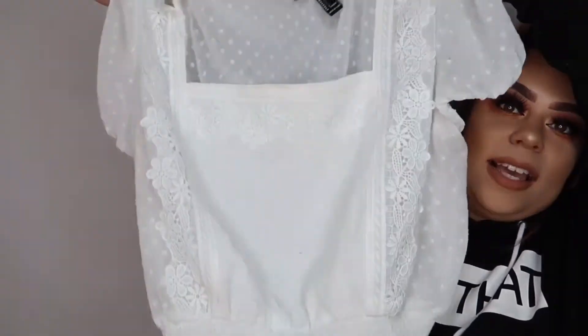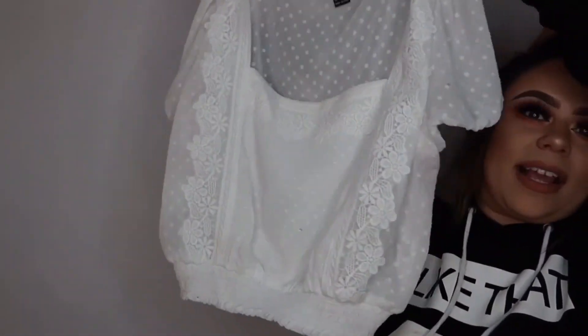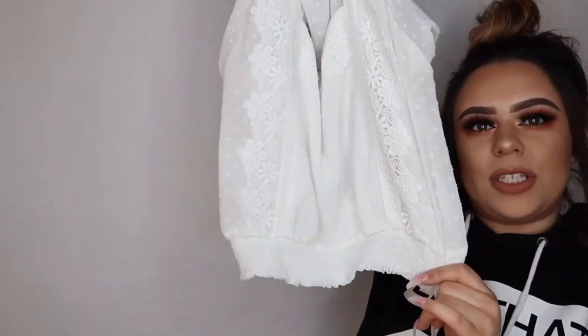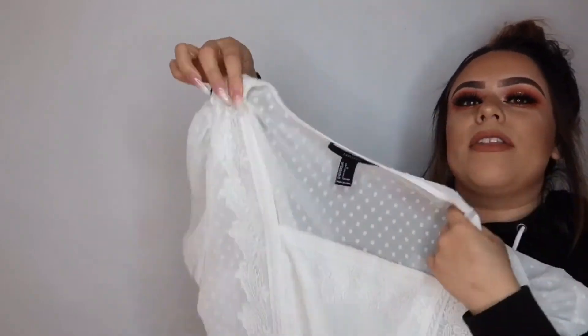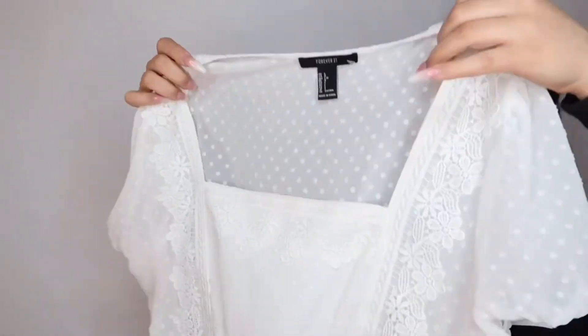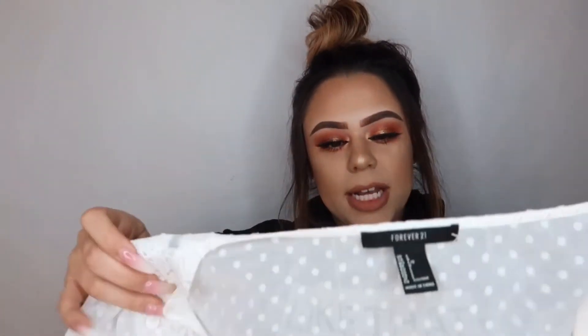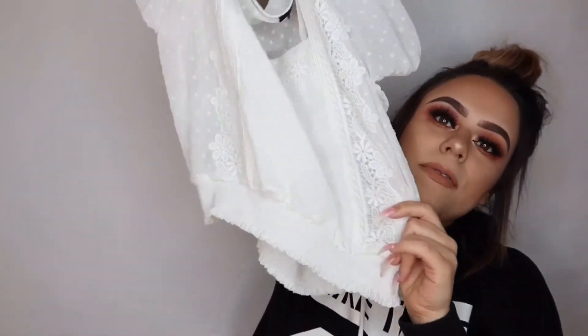That's all I got from Fashion Nova. Moving on to Forever 21 — I only got one item. It's this super cute white shirt. I love how it's cinched in at the waist so it doesn't make you look big. The arms are a little scrunched up but they look really cute when it's on. The back is a little see-through but I just wear a white tank top underneath with a white bra.